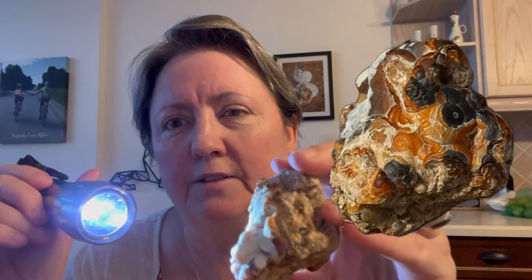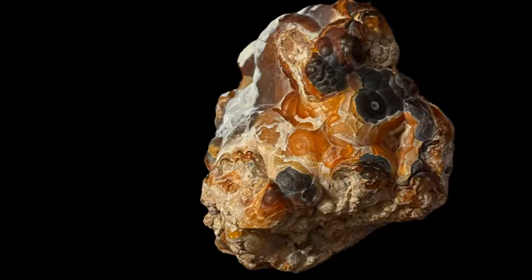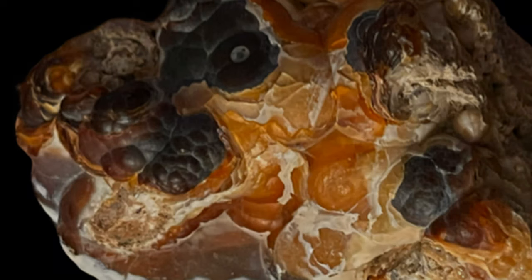This piece is just covered in beautiful pieces of fire agate — look at that. We're going to cut some of these and I can't wait. Look at that — you can see inside what I'm talking about. We're going to cut some of these and see what is hidden inside. I cannot wait — I just love it, how can you not?